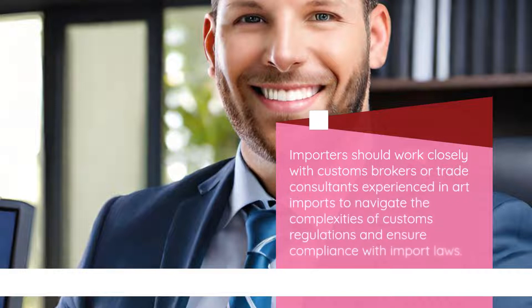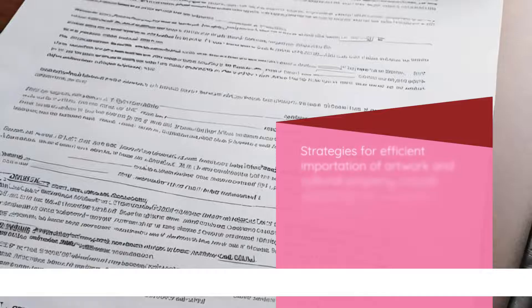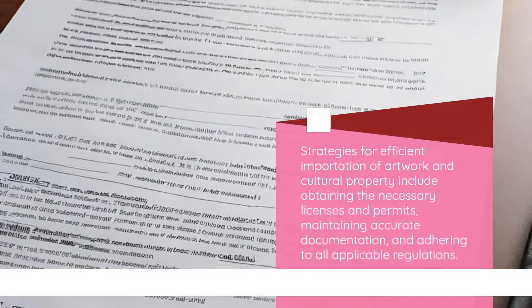Importers should work closely with customs brokers or trade consultants experienced in art imports to navigate the complexities of customs regulations and ensure compliance with import laws. Strategies for efficient importation include obtaining the necessary licenses and permits, maintaining accurate documentation, and adhering to all applicable regulations.